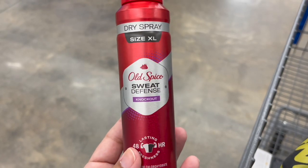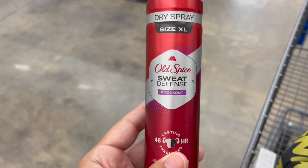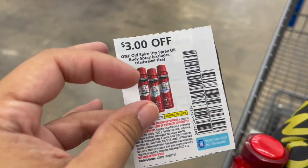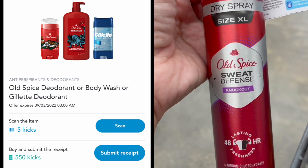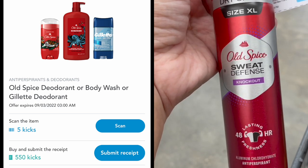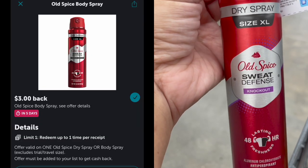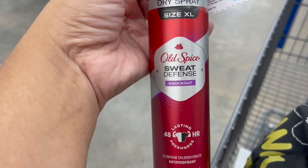Next, pick up the Old Spice Dry Spray deodorant — priced at $6.97. Pick up one and use the $3 off one coupon from the September P&G, leaving you to pay $3.97 in store. Then submit to Shopkick for 555 kicks or $2.22 back, and to Ibotta for $3 back, making one completely free and a $1.25 moneymaker.